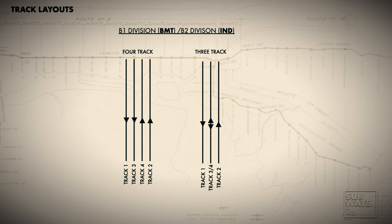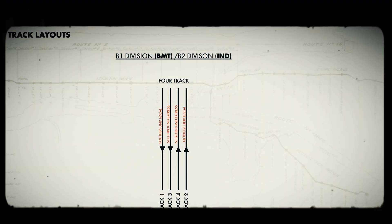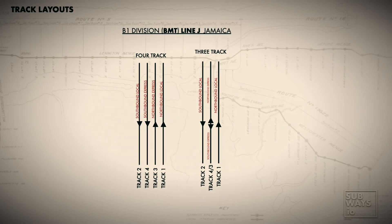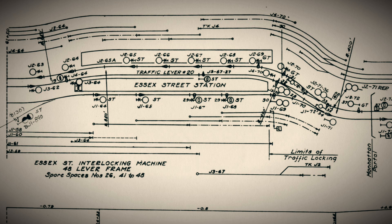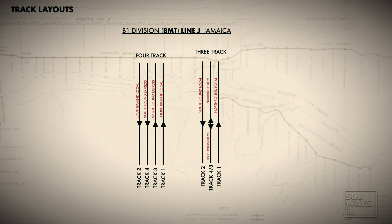In subdivision B, track 1 is the southbound local, track 2 is the northbound local, track 3 is the southbound express, and track 4 is the northbound express. To recap, southbound tracks are 1 and 3, while northbound tracks are 2 and 4. Here's the one exception to this rule: the J line in subdivision B. On the J line, a train traveling from Brooklyn into Manhattan is considered southbound, while a train heading from Manhattan back to Brooklyn is northbound. This means that track 1 on the BMT line J is designated as a northbound track.